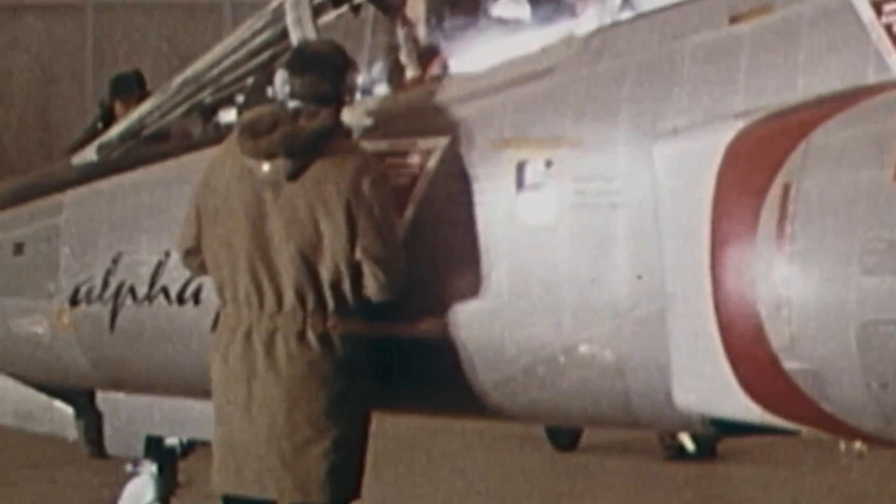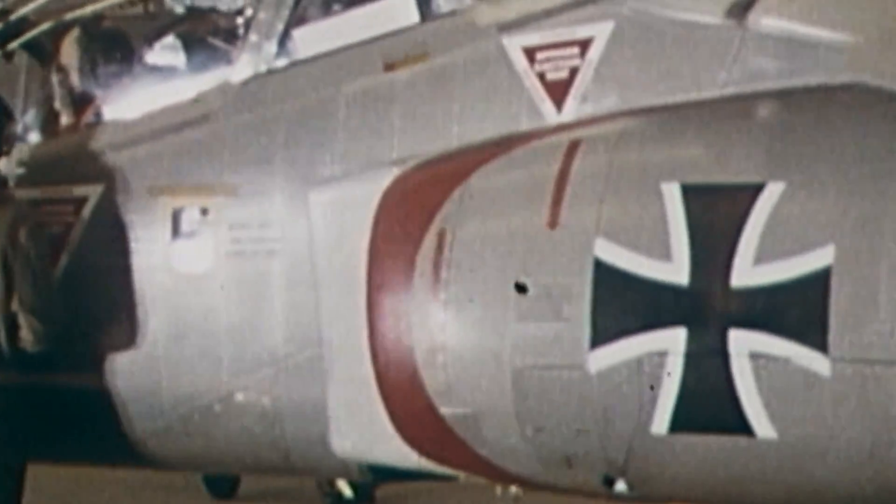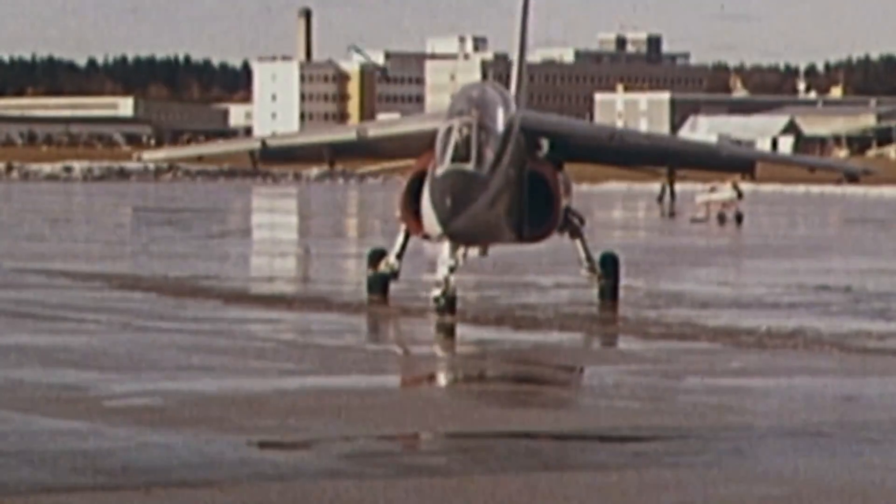Conventional in its design, the Alpha Jet's purpose was to train upcoming pilots in the intricacies of modern jet-powered flight, as well as high-speed weapons delivery.